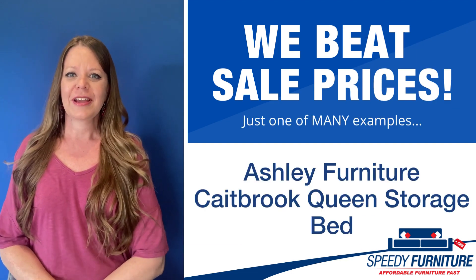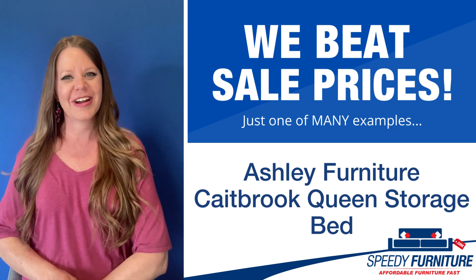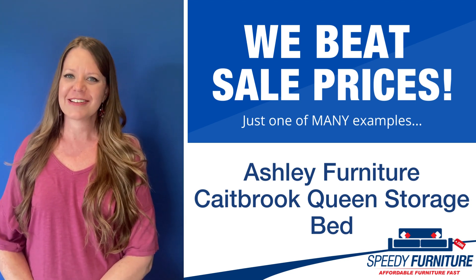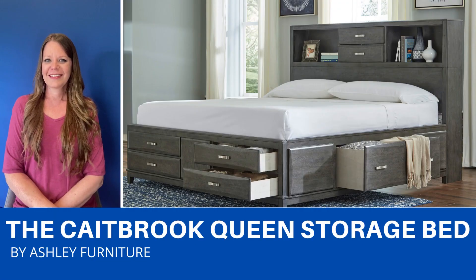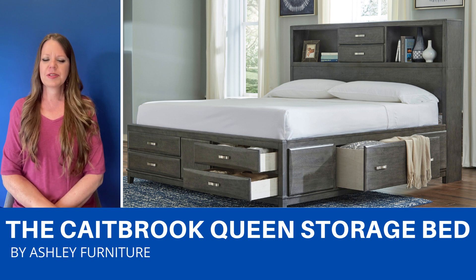Hey everyone, it's Amy and today I'm going to show you Speedy Furniture's best prices on the Cape Brook Queen Storage Bed by Ashley. This bed is stylish and functional with a beautiful weathered gray finish.